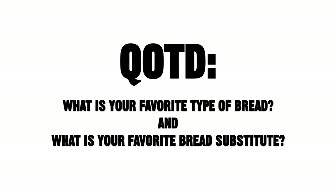Here's the question of the day: what is your favorite type of bread, and what is your favorite bread substitute? Put it in the comments section below. If you enjoyed this episode, please click that like button — it helps our videos get sent out to more of our followers. Please help us spread this message by smashing that like button, and don't forget to smash the subscribe button. Thank you guys so much for watching, and keep living lean.